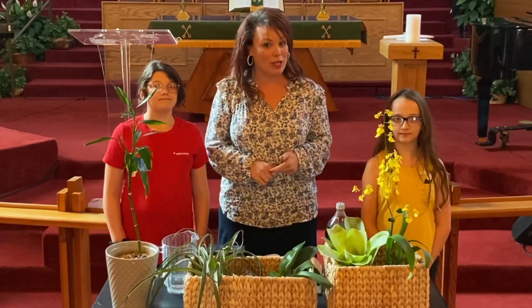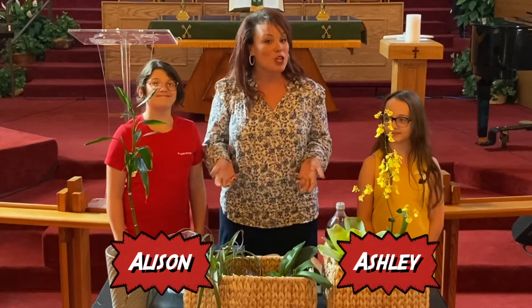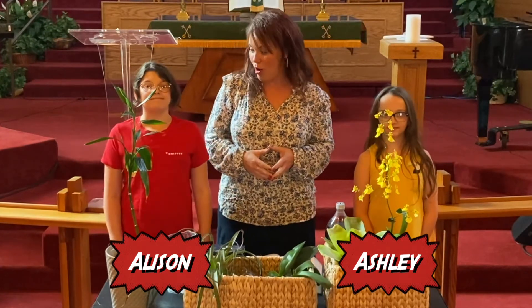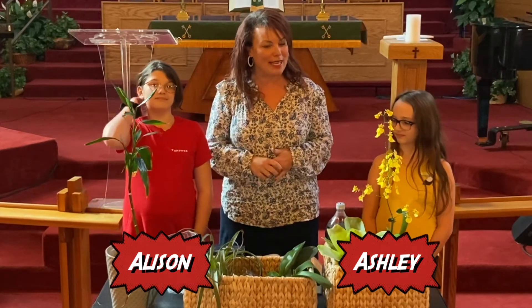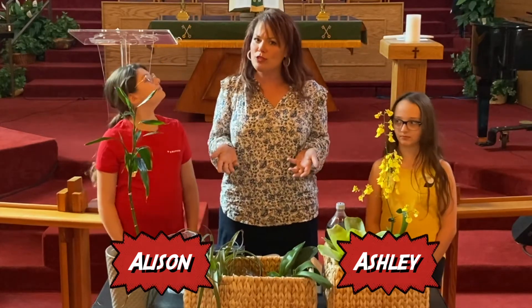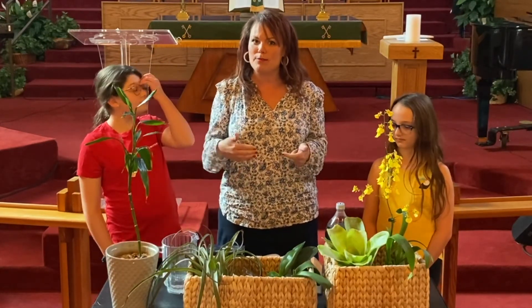I brought some friends with me today — Allison and Ashley. You may have seen them before on our children's chat. They did such a great job I thought I would invite them back again. And by the way, if you're interested in participating in the children's chat and being on YouTube with us, just let me know.